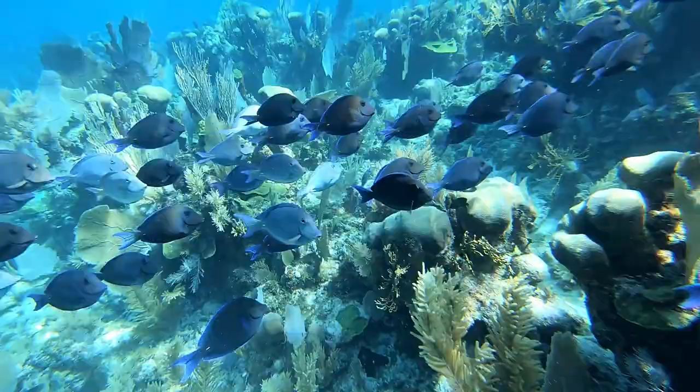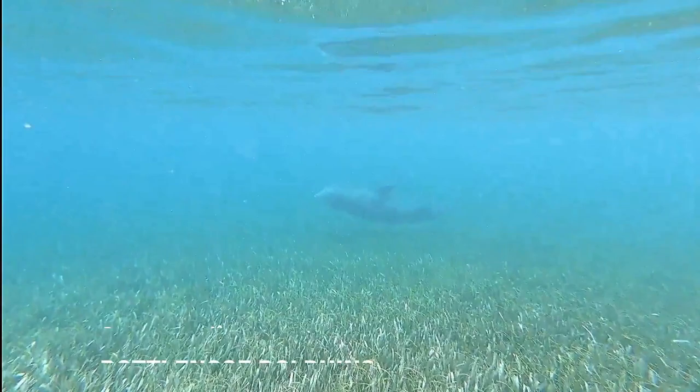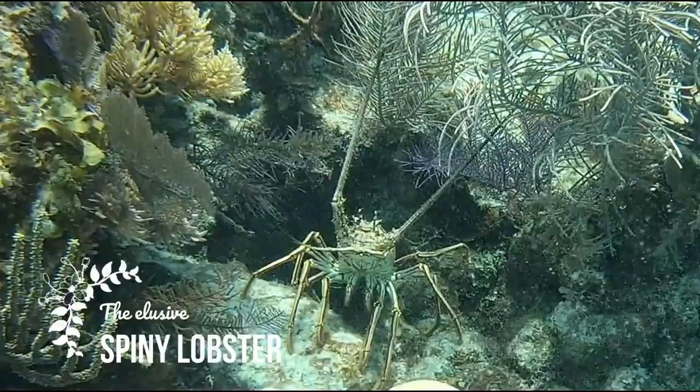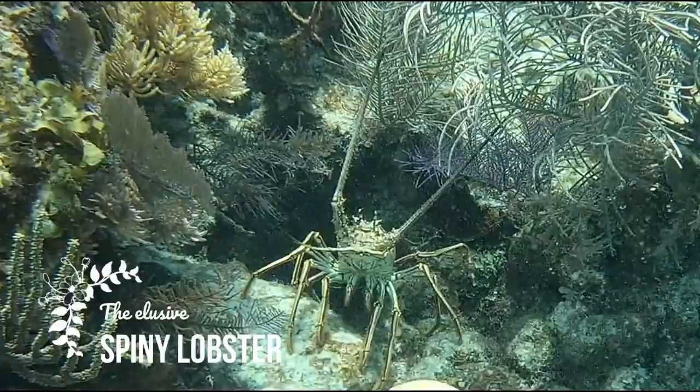Can you spot Dory in this school of blue tangs just swimming by? And what about these magnificent spotted eagle rays? Look out — there's a dolphin swimming by. The Belize Barrier Reef holds so much life. And what about this elusive spiny lobster, a key commercial fisheries export in Belize? And above the surface we have magnificent frigate birds. There is life all around us here on the Belize Barrier Reef.